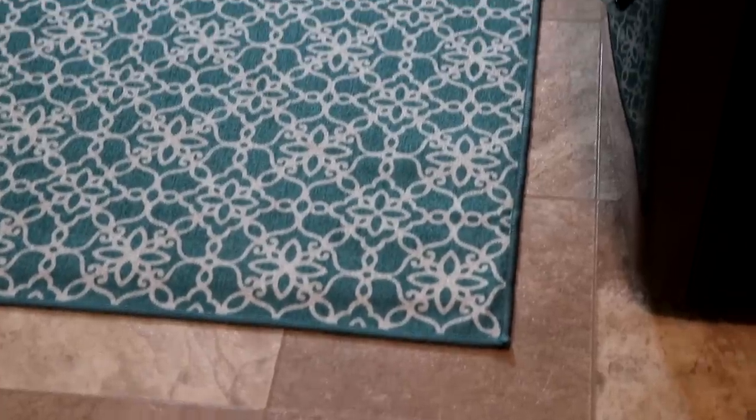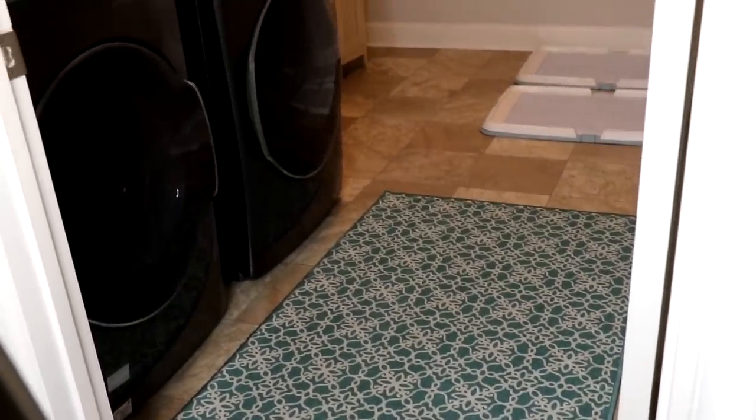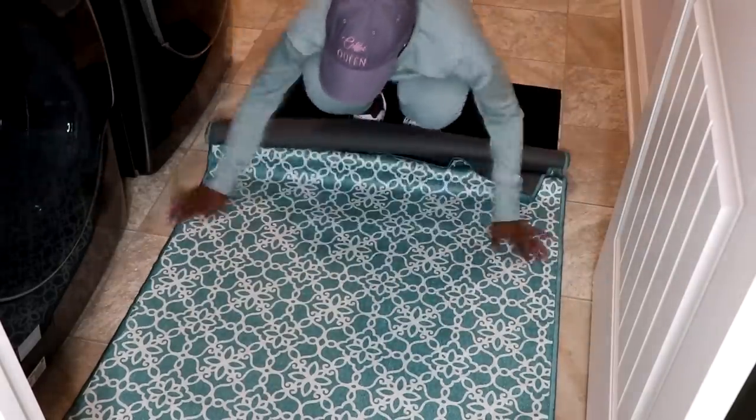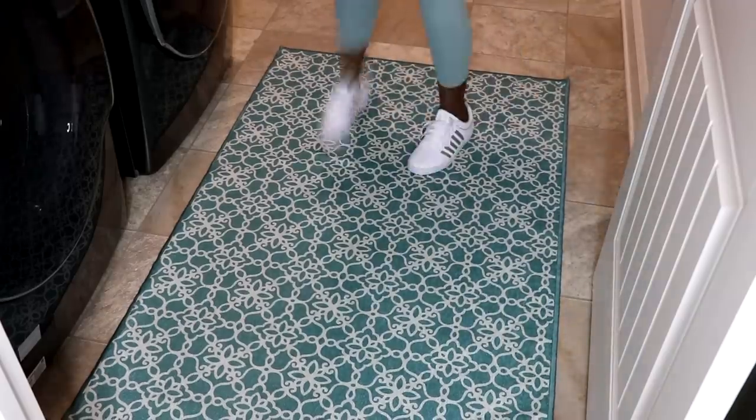I found some really amazing rugs from Amazon from a company called Ruggable. These rugs are washable, which is great because I have two dogs. I put them in heavy traffic areas like the laundry room and kitchen — things spill on them and get tracked on them. You can literally pull up the top layer, throw it in the washer, and put it back. The tops are also interchangeable, so you can order a new top color and swap it out. I highly recommend these rugs.